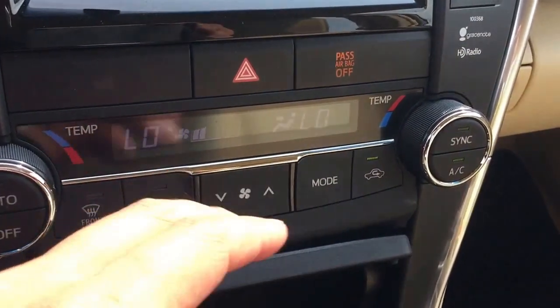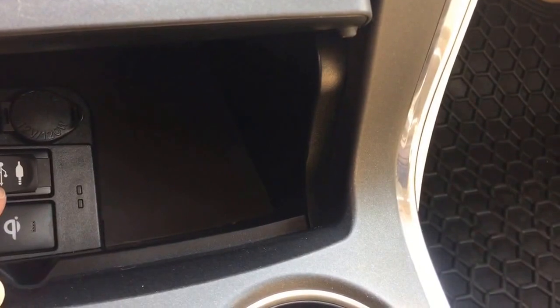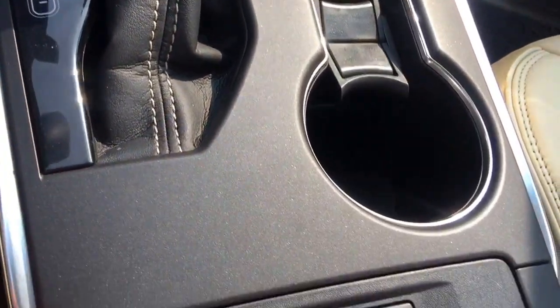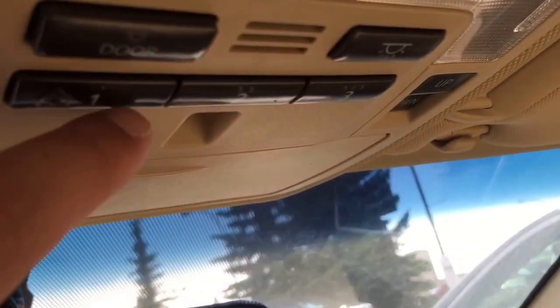Dual temperature control. It also comes with a Qi wireless charger, USB with auxiliary input, and a 12V outlet. Automatic transmission. Heated front seats for both the driver side and passenger side. And right up there is your sunroof. This unit is also equipped with the HomeLink system, which allows you to connect up to three garage openers.